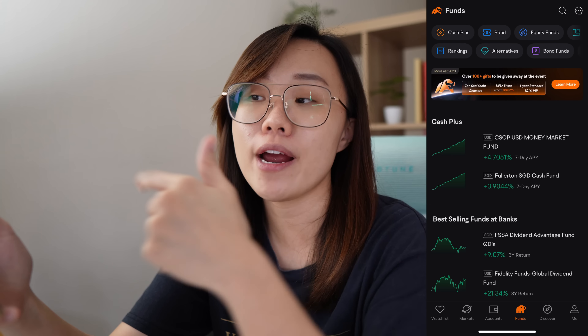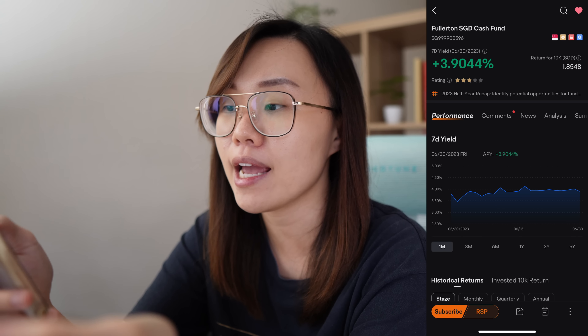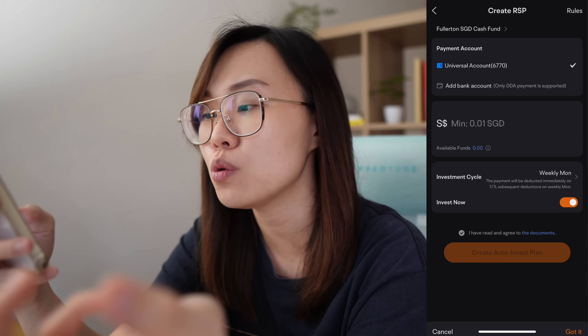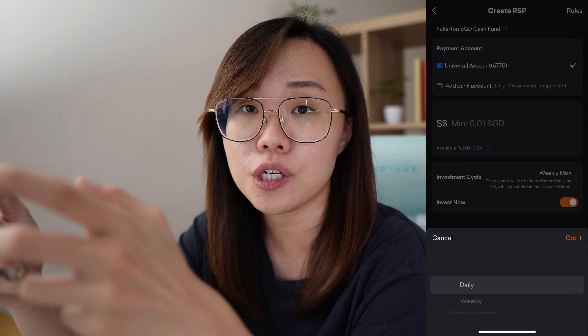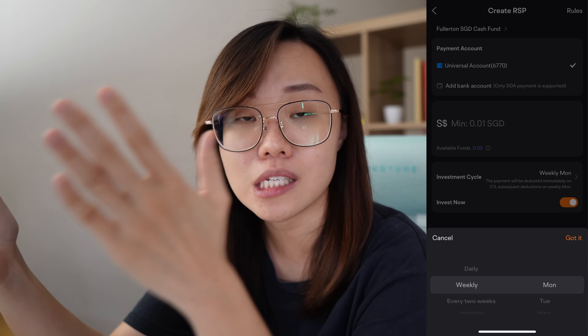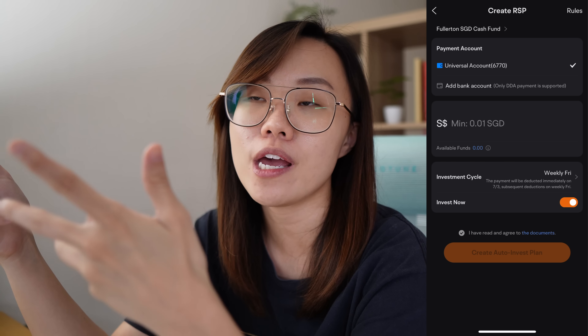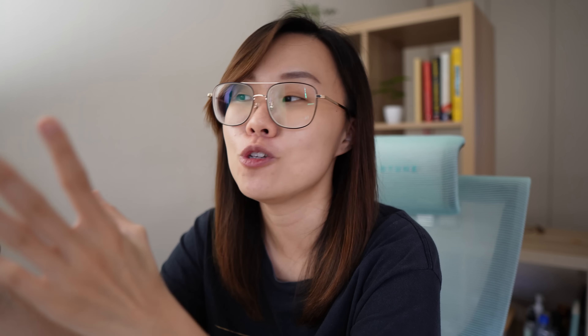For example, in the Fullerton SGD Cash Fund, press RSP and set your preferred investment cycle — every two weeks, weekly, or daily — and choose which day of the month. This ensures that whatever amount you want to contribute consistently is automated once you set it up. Every week or every month, whichever you prefer, you'll be regularly putting money into the SGD Fullerton Cash Fund or the USD Money Market Fund to earn interest returns.